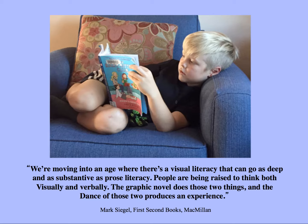We're moving into an age of visual literacy that can go as deep and substantive as prose literacy. People are being raised to think both visually and verbally. The graphic novel does both, and the dance of those two produces an experience. We've become more visual as a culture, with graphic novels, the internet, and digital media allowing a visual understanding of text and screens. This kind of therapy takes advantage of and builds on that, but interestingly uses very old methods of visual making — drawing, shaping things from clay — as part of what we'll be engaged in.